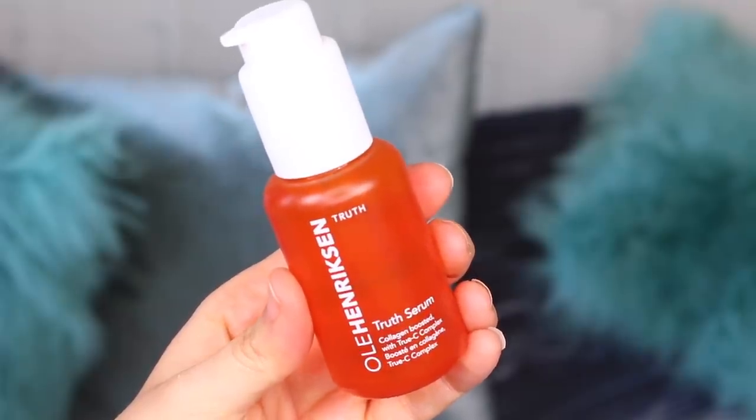Now for the expensive stuff — please don't judge me. I had a lot of points built up on my Boots Advantage Card and I got three products from Ole Henriksen. I am normally Mrs Drugstore but I've been seeing everyone use these. The Ole Henriksen Truth Serum — this was £59. It's the Collagen Boosted with True C Complex, provides brightening, anti-aging and all-day hydration for all skin types. I do get instant hydration from it which lasts all day.